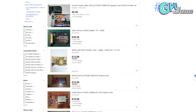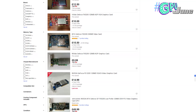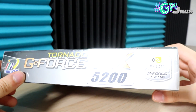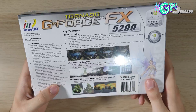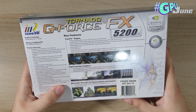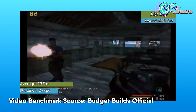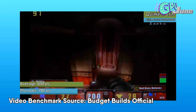Yet somehow, the FX 5200 can be found littered across all sorts of auction websites, whereas the Radeon 9000 series is nowhere to be seen. Unfortunately for us, pre-builds of the time loved the FX 5200, partially due to its cheaper price tag, but also because of its diverse features, including support for DirectX 9, which would have been a significant selling point for gamers of the era. The FX 5200 was at the bottom of the FX lineup, making it the 2003 equivalent of the GT 710 or GT 210.